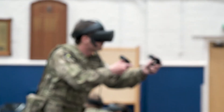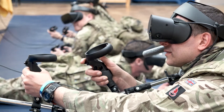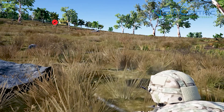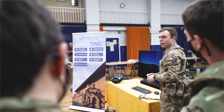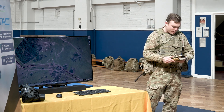For us in the Army Reserve, getting good quality tactical training is tough. We've only got Wednesday nights — two hours on a Wednesday and one weekend a month — so putting on really good quality training is difficult. Having a system like this, where we can come in on a Wednesday night and conduct good quality tactical training, is invaluable. There's no system in place where we can do it as effectively as we've been able to do this weekend using this VR kit.